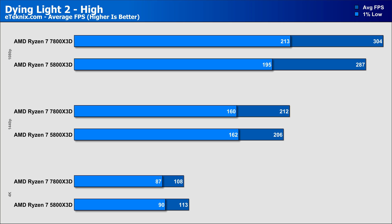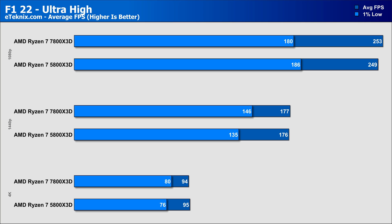Dying Light 2 on high was a similar story again, with the 7800X3D leading by just under 6% at 1080p, while 1440p saw that lead shrink to just under 3%. Again at 4K, the 5800X3D pushed forward by 4% and marginally better in the lows. F1 22 on the Ultra high preset at 1080p saw almost identical results with just 4fps between them, though the 5800X3D had better 1% lows by around 3%. At 1440p, averages were almost identical and the 7800X3D pushed forward in the 1% lows by 8%. 4K also came in with almost identical averages and a 5% lead in the lows for the 7800X3D.